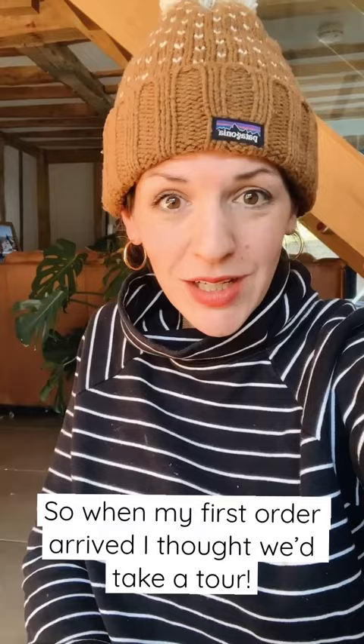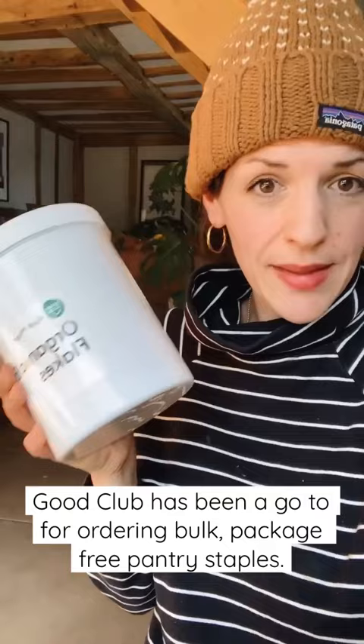Good Club is the brand we've been using to order package-free food — you send the tubs back. We've been using them for about 18 months, and we have loved them. They recently rebranded to Dizzy.